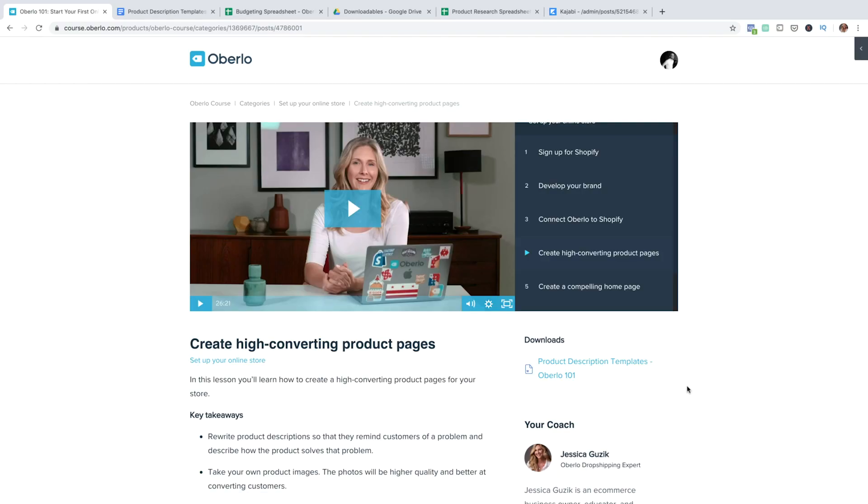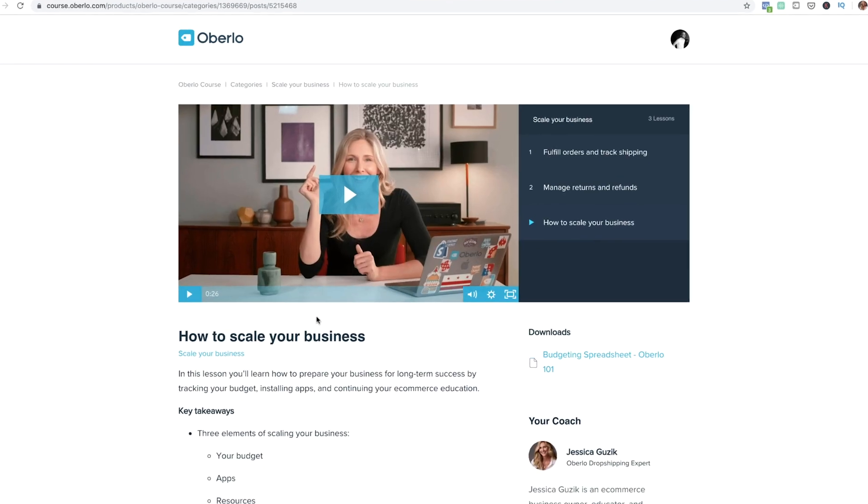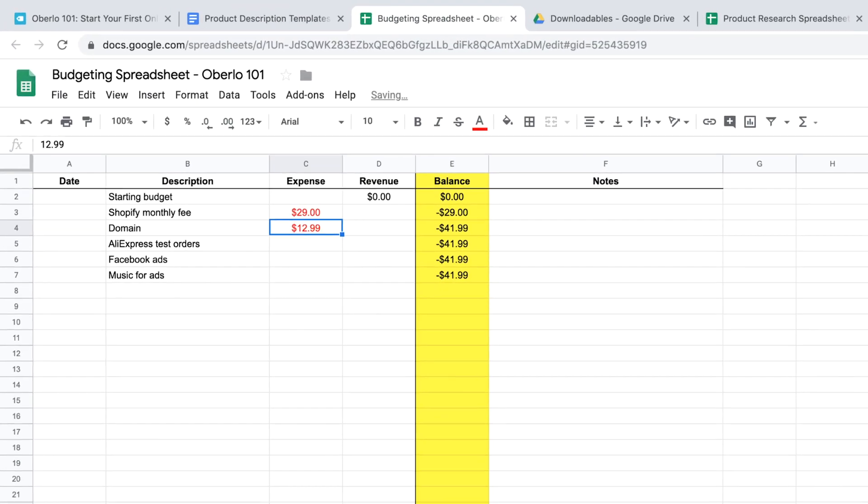Now I want to talk about three things that make this course really special. Number one, this course contains a ton of downloadable content. Keep an eye out for spreadsheets, templates, and PDFs. I'll always point these out on camera, but it's really important that you catch these, because this downloadable content will save you a ton of time. Think of them as shortcuts that help you copy and paste the stuff you need to build a store directly into the platform.